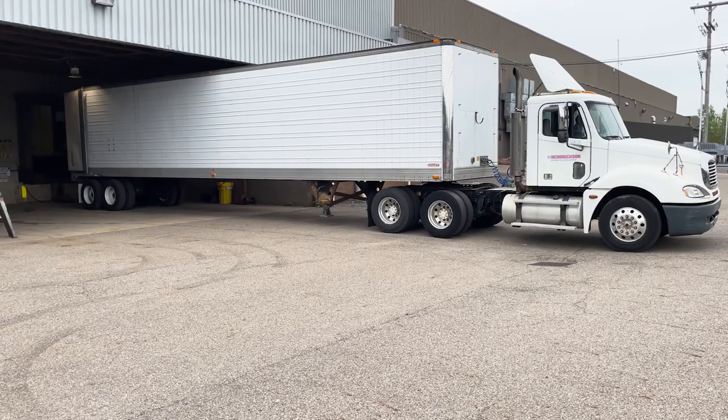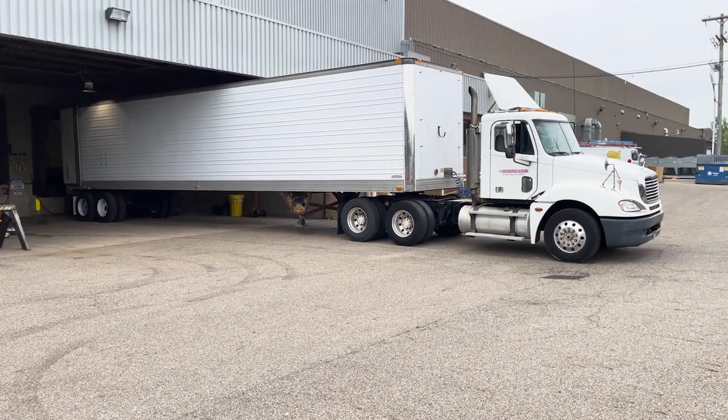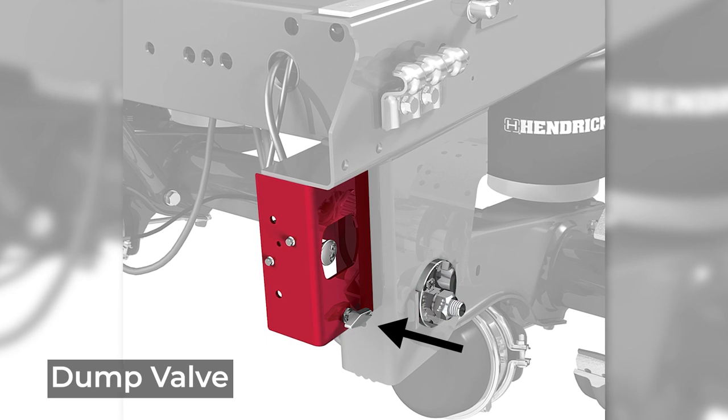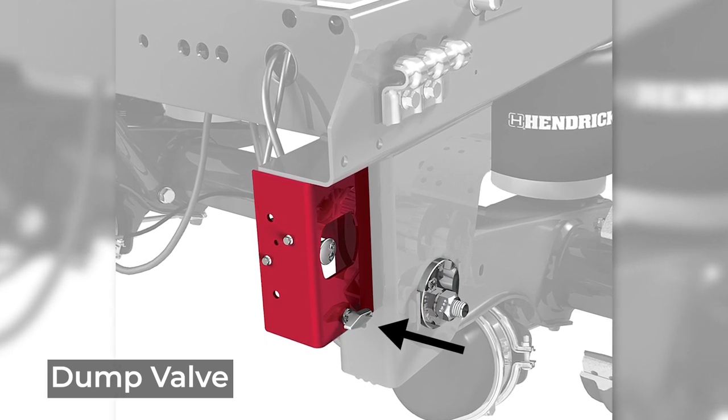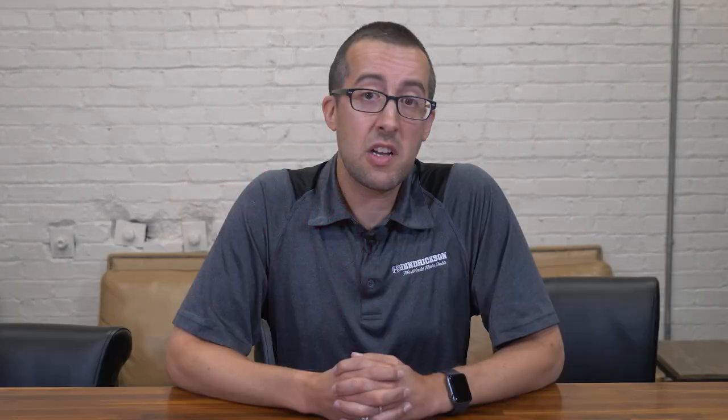For docks where the trailer deck height needs to drop lower, Hendrickson recommends speccing a dump valve. These are pneumatic control systems that dump the air from the air springs and allows the trailer to drop down to the bumpers inside the air spring. This allows for the trailer to drop a few inches further than Sherlock to match up with lower dock heights.